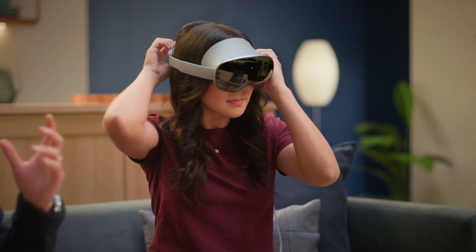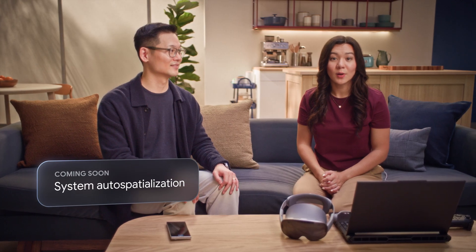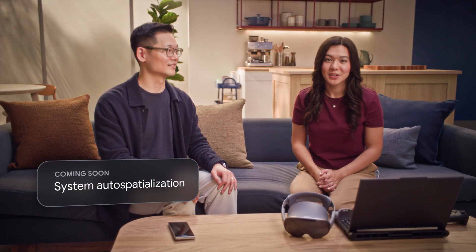Just imagine if every game was immersive, every YouTube video was immersive, if the entire web was immersive — that's what auto-spatialization can unlock. In this first update starting to roll out today, you'll have PC Connect and likeness. You also get travel mode, so you can create your own personal cinema or an immersive workspace while on a flight. System-level auto-spatialization comes next year.